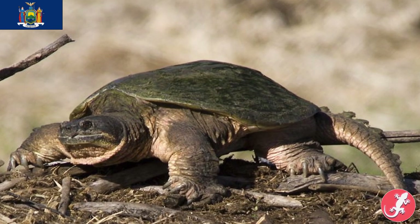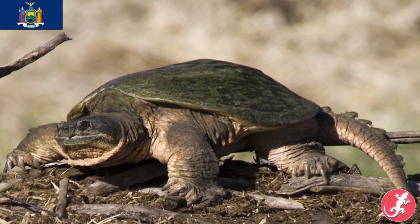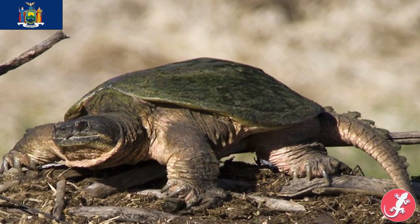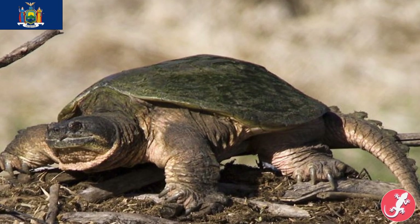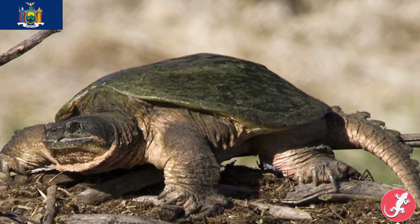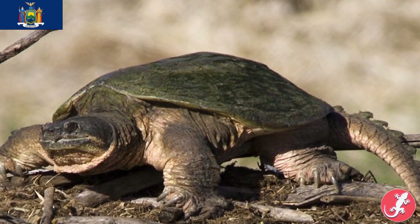New York's is the common snapping turtle. Many people don't know that snapping turtles are not just found in swampy southern areas — they're found pretty much everywhere east of the Rocky Mountains, which is a lot of places, including, oddly enough, New York.